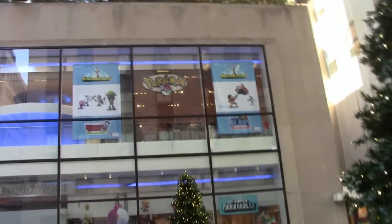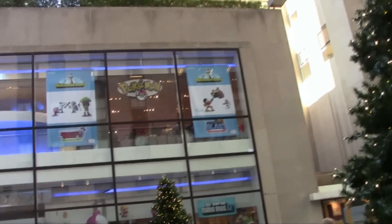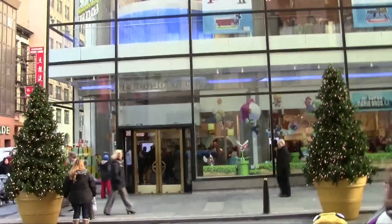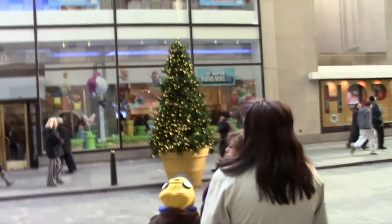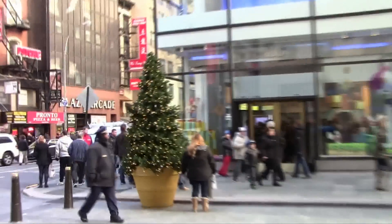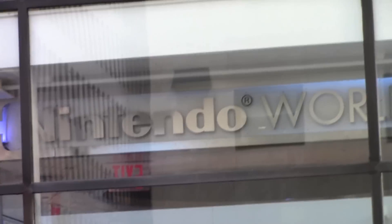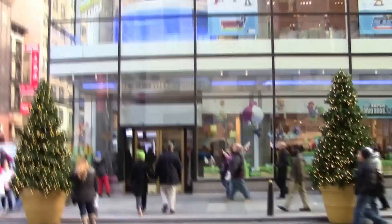And here we are at the Nintendo World Store — a shop I've wanted to visit for quite some time, a few years actually. Outside it looks pretty amazing. We got Mario popping out of those gifts right there, a store sign, and it looks like a two-story building. So let's go on ahead and go inside.